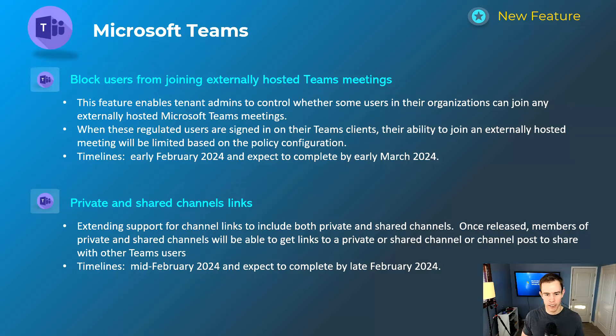Next is private and shared channel links. Previously this feature was only available for public channels, but once released you can share links to those channels to other members. They still have to be part of them since they're isolated and restricted, but it's a good way to say, hey, we've added you to this shared channel — here's a link to access it without making them search within their Teams environment. Just ease of use for the user. This will happen mid-February and be complete by late February.